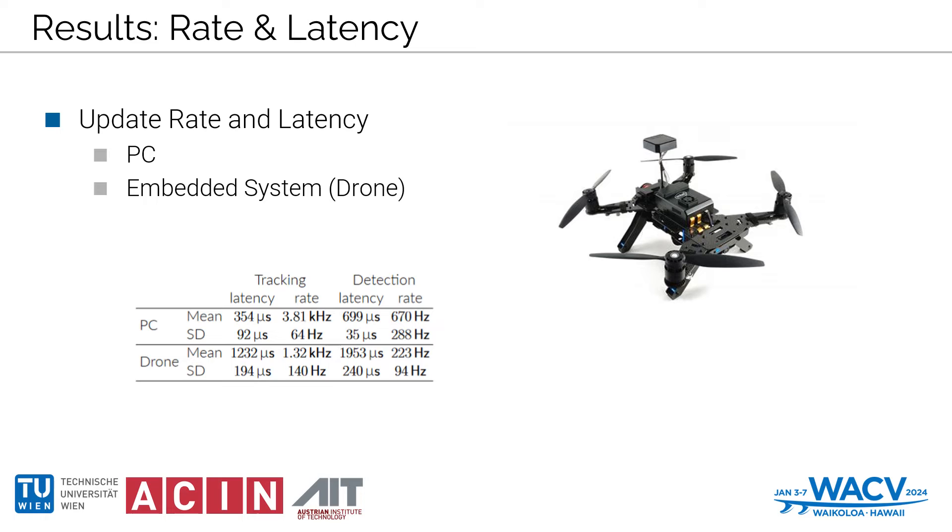Focusing on latency, we ensured system optimization by prioritizing execution and minimizing background interference, allowing us to measure latency precisely. Our system not only excelled in output rate, outstripping detection-based methods, but also demonstrated adaptability by running efficiently on an embedded PC of a drone, albeit with an expected dip in output rate and a slight uptick in average delay due to inherent system constraints.